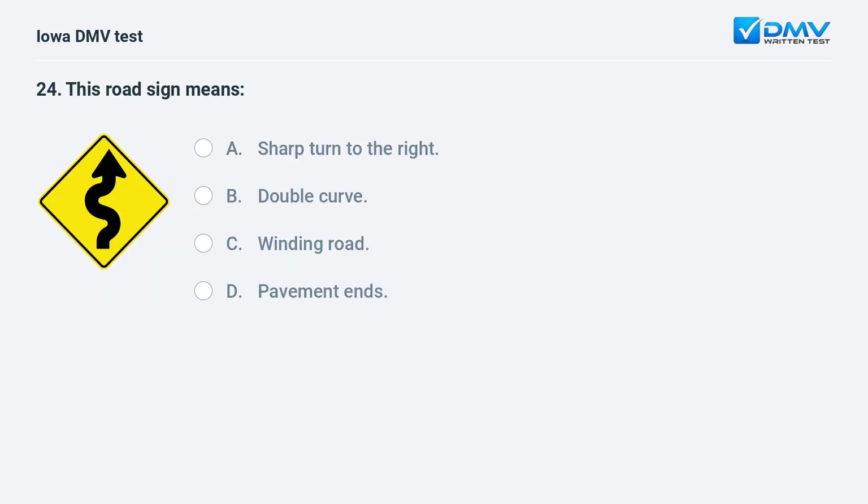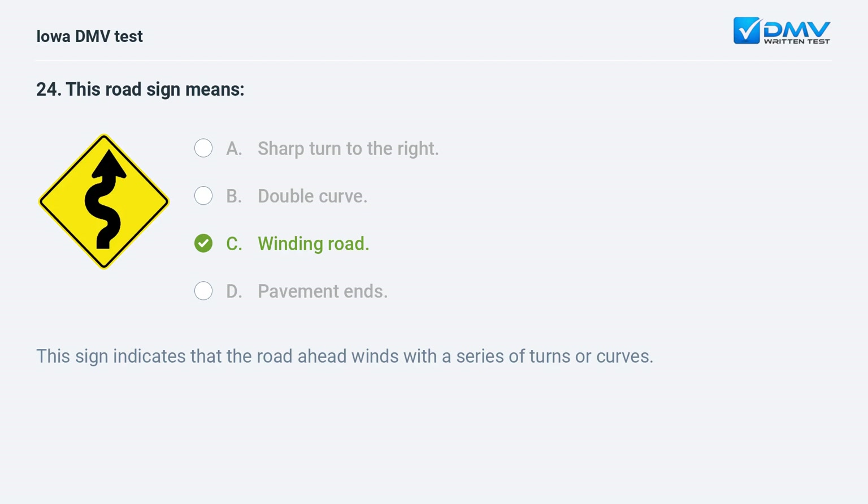This road sign means: a) sharp turn to the right, b) double curve, c) winding road, or d) pavement ends. The answer is c: winding road. This sign indicates that the road ahead winds with a series of turns or curves.